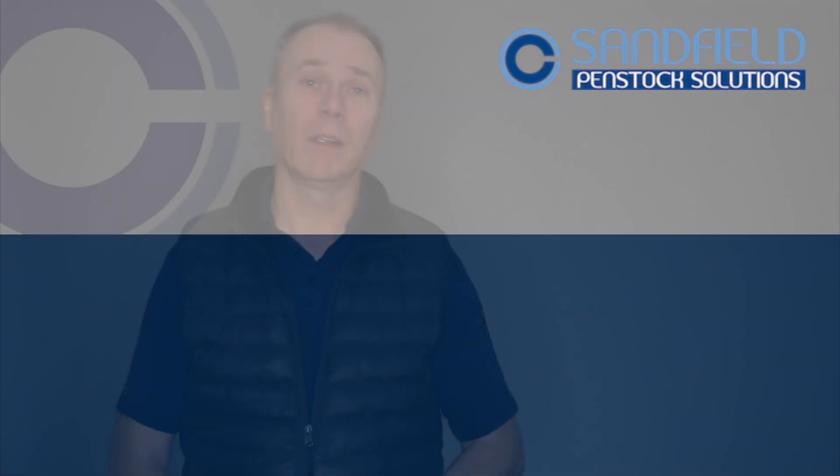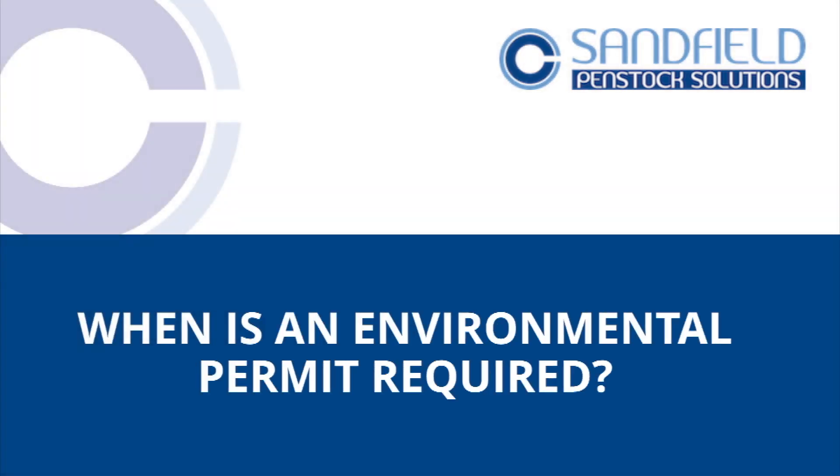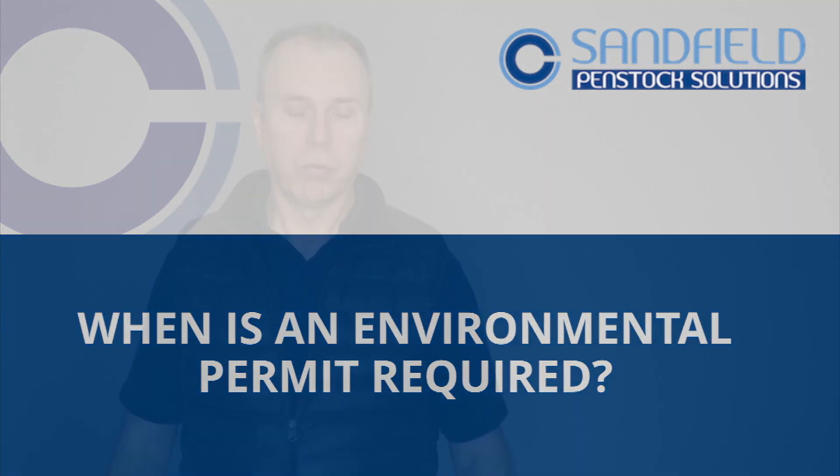An environmental permit is something that you may need in your business to allow you to actually trade, so that you've got discharge consent permits to allow you to get some water or liquids off your site into the local brooks and streams. An environmental permit may be required particularly for different types of businesses, and that will be an assessment you'll need to carry out using the Environment Agency's tools on their website.